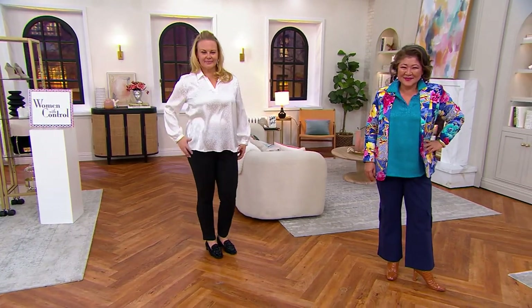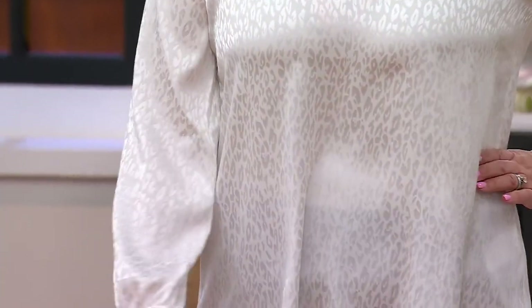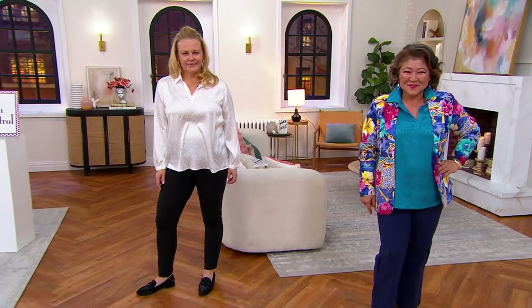You're seeing two of our colors on Jackie and Crystal. Jackie is in the Angel Skin — she's in the large, and Jackie is 5'9". Crystal is wearing our gorgeous turquoise in a medium. Look at how she popped that color with the jacket — and that comes with the jacket.